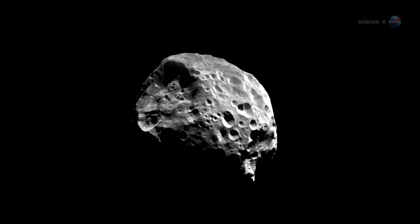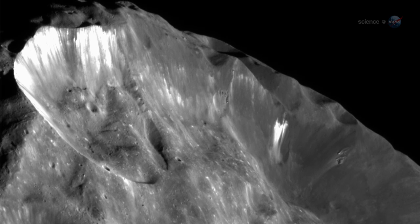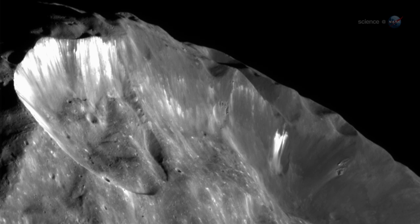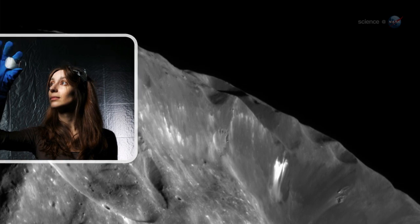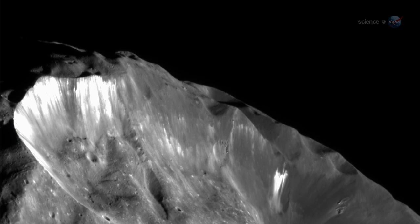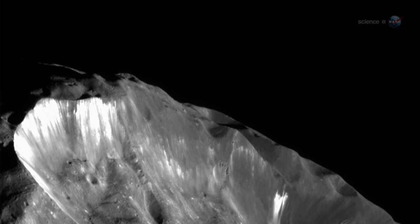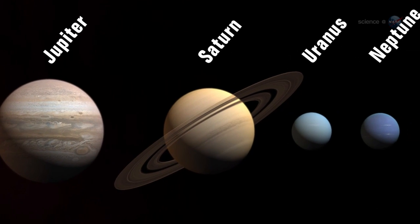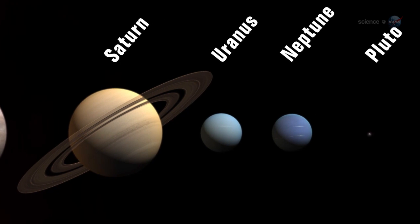This doesn't mean, though, that Phoebe is a full-fledged planet. Objects like Phoebe represent building blocks of planets, says JPL's Julie Castillo-Roges, lead author of the study. They give scientists clues about what conditions were like around the time of the birth of planets and their moons. The researchers believe Phoebe is probably a cousin of Pluto, born in the outer reaches of the solar system.